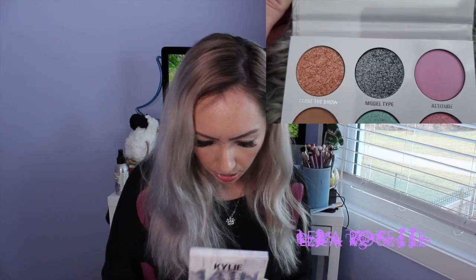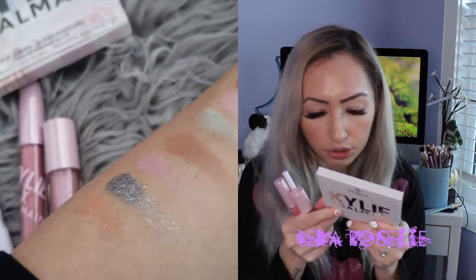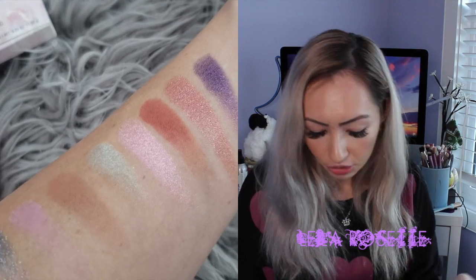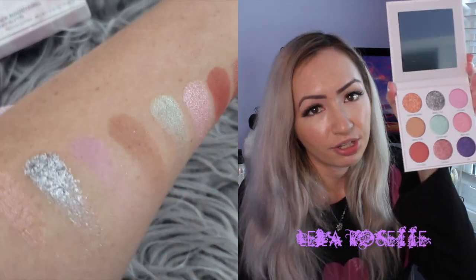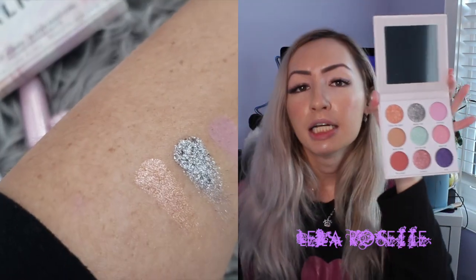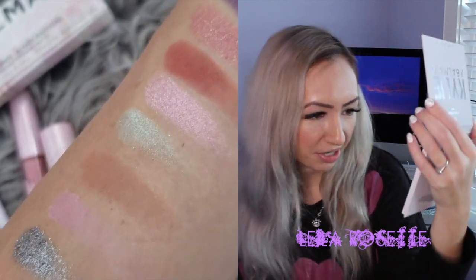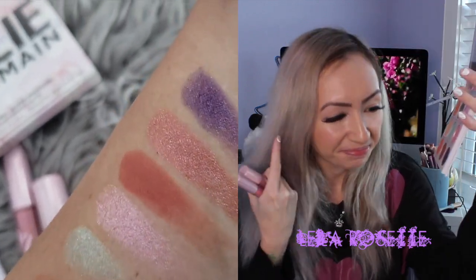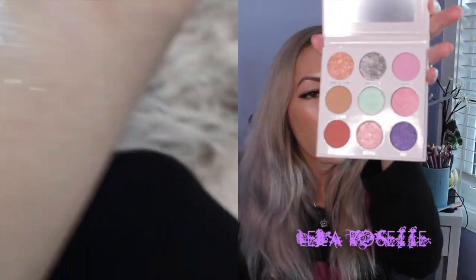Last but not least, this also came with an eyeshadow palette. I think it's just called the La Mom palette. It's pretty standard — similar square packaging to her regular line, and it is cardboard. The colors in here are so pretty and I can't wait to play with them. They're kind of in the pastel family — they look very springtime yet very Paris. They kind of look like macaroons for some reason.